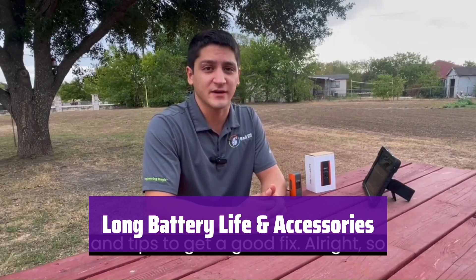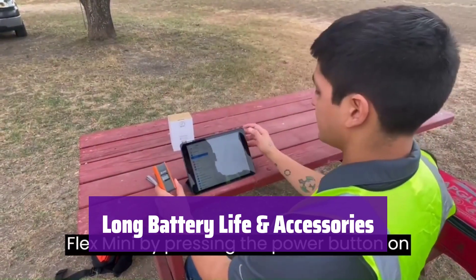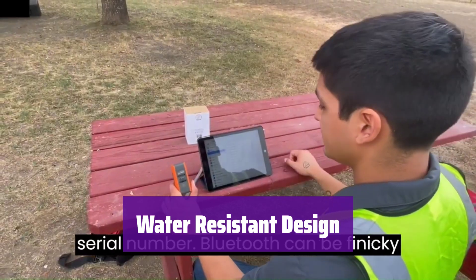Enjoy up to 8.5 hours of continuous use. It comes with a USB charging cord, an adjustable strap, a car charger, and a non-slip pad for secure placement. It's water-resistant, making it suitable for various outdoor activities and conditions.